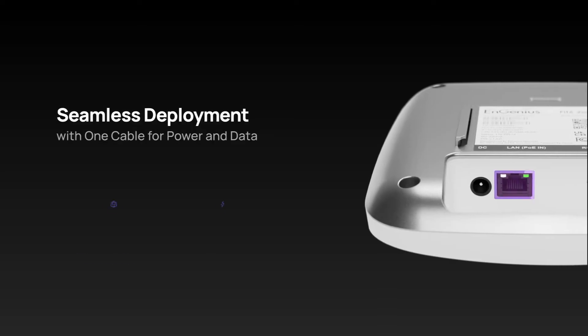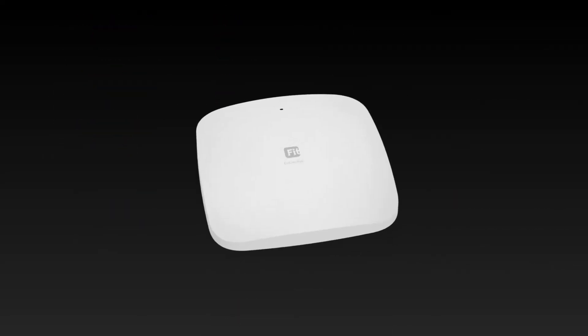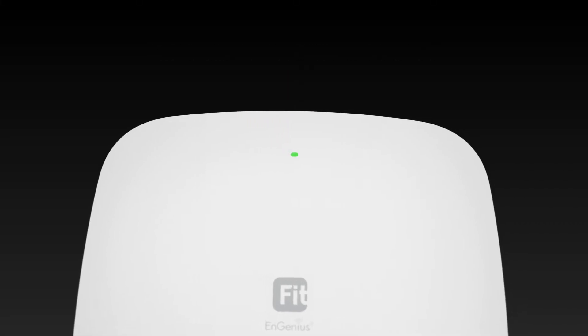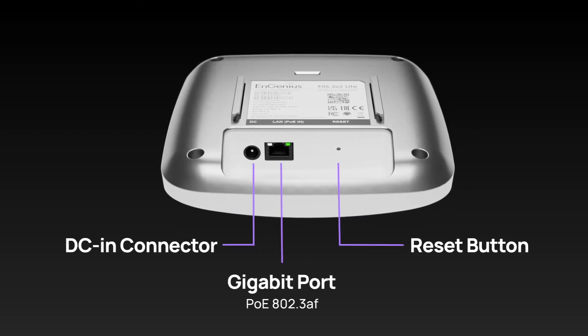Its seamless deployment with a single cable for power and data ensures quick and easy installation. The LED indicator is designed for easy monitoring, and it is also equipped with various connectors and ports for a versatile setup.